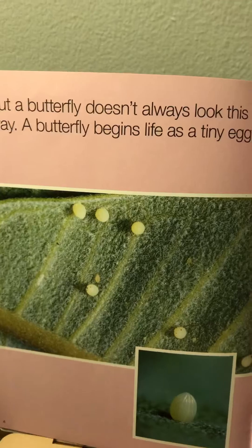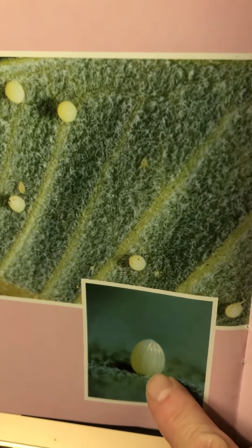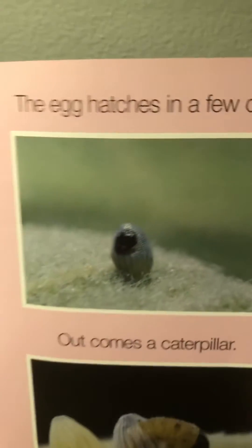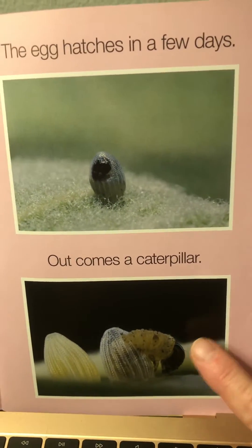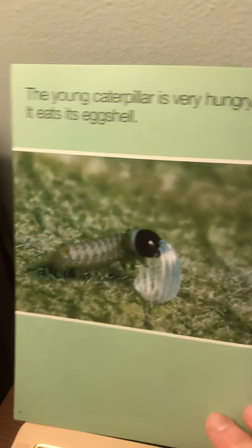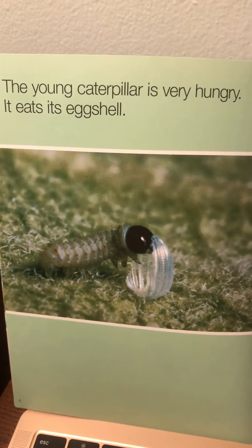But a butterfly doesn't always look this way. A butterfly begins life as a tiny egg. We don't start off as eggs. The egg hatches in a few days. Out comes a caterpillar. The young caterpillar is very hungry. It eats its eggshell.